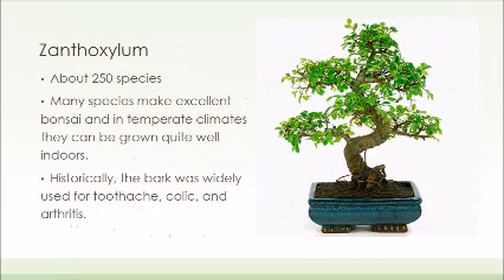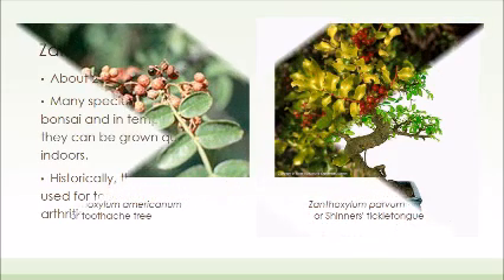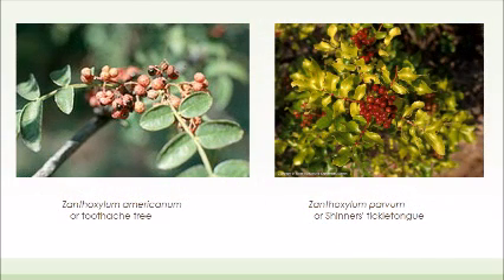The genus Zanthoxylum has about 250 species, most of which are used as bonsai because of how they grow in temperate climates and how easily they can be grown indoors in a pot. Historically, they have been used for toothache, which is how some plants such as the toothache tree, or Zanthoxylum americanum, have been named. There are also plants such as Zanthoxylum parvum that have interesting common names, such as Shiner's tickle tongue.